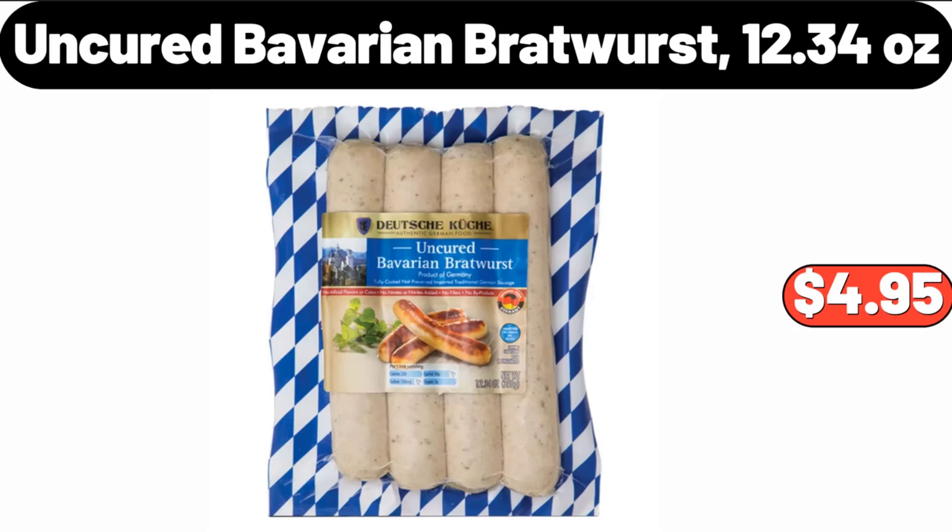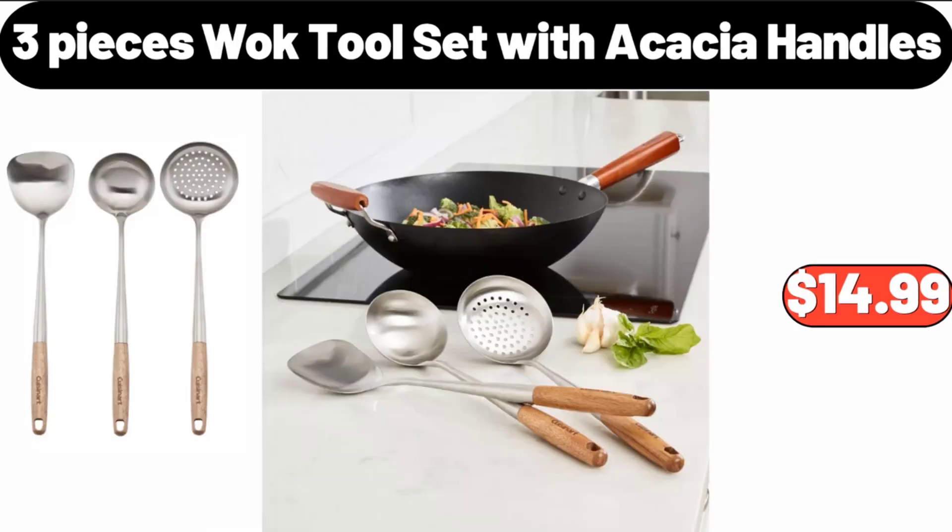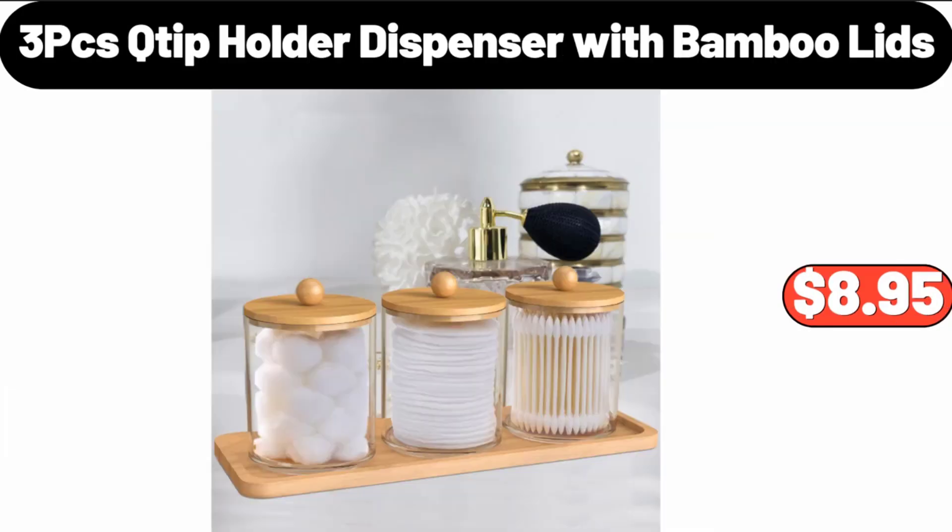Uncured Bavarian Bratwurst, 12.34 oz, $4.95. 3-piece Walk Tool Set with Acacia Handles, $14.99. 3-PCS Tip Holder Dispenser with Bamboo Lids, $8.95.